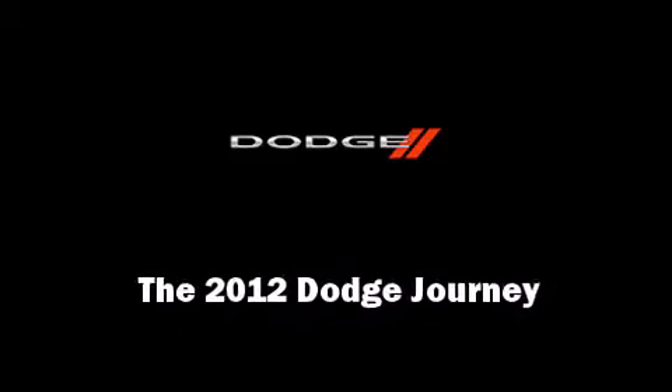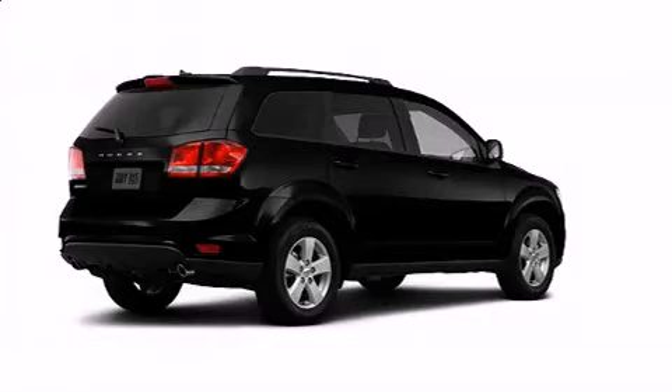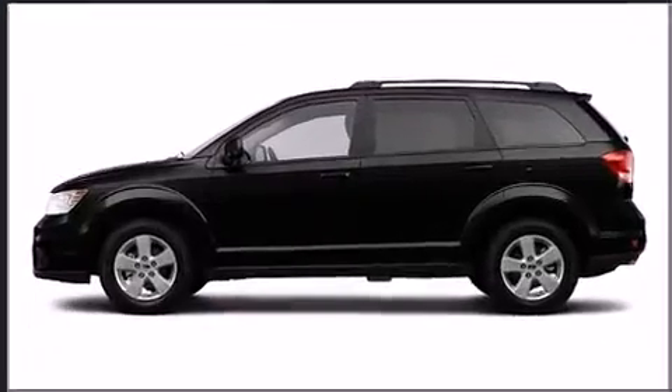Sensibility and practicality defined the 2012 Dodge Journey. It features an automatic transmission, front-wheel drive, and a refined six-cylinder engine.